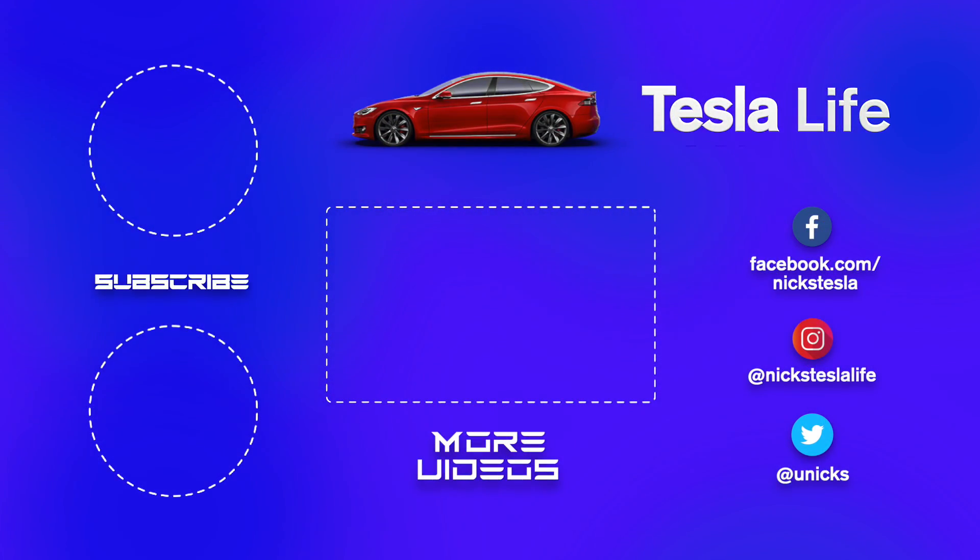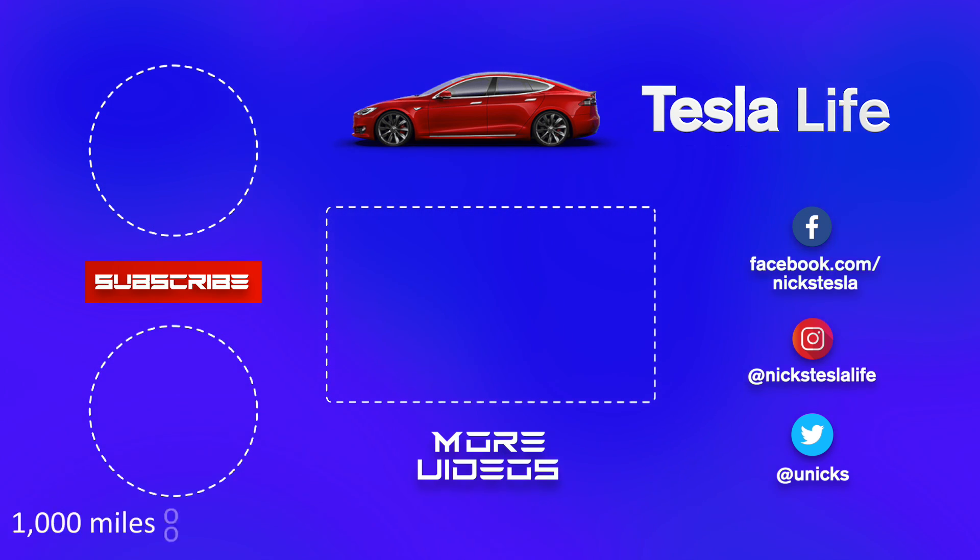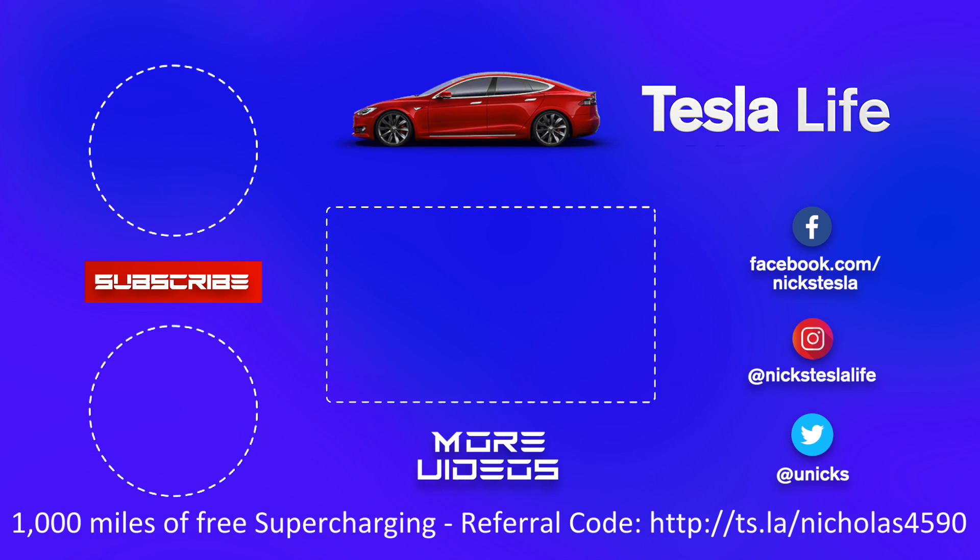Hey, thanks for watching. If you like this video please subscribe on the top left and share the video with your friends. My other Model 3 videos are in the middle. If you want 1,000 miles of free supercharging please use my referral code listed at the bottom. My Facebook, Instagram, and Twitter accounts are on the right, and check out my new channel Pickleball is Life — it's a great game. Take care!